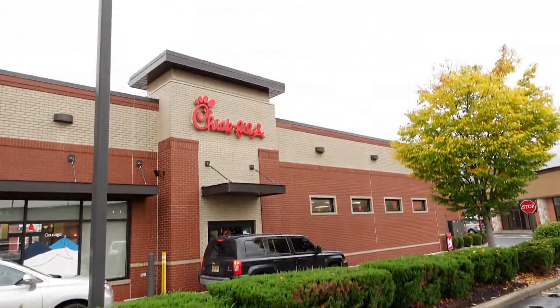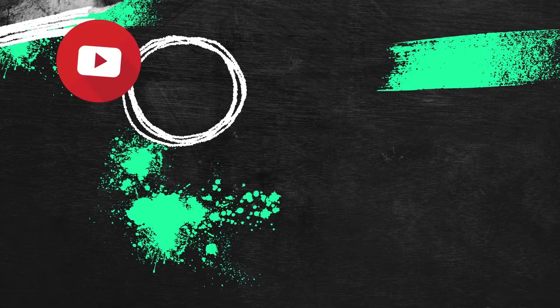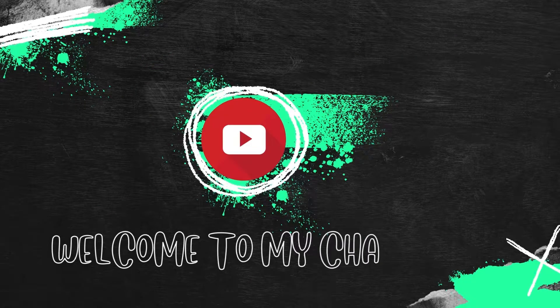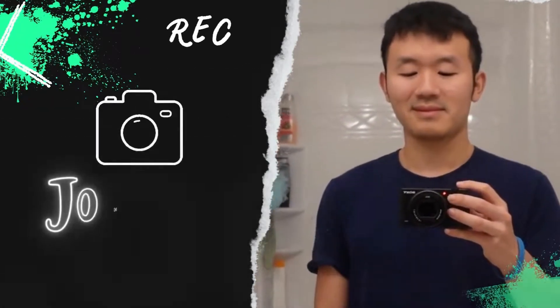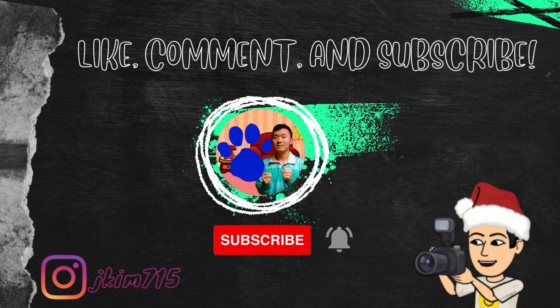Oh my goodness, it is raining right now, but they have a new item on their menu that I want to try at Chick-fil-A. Hey guys, welcome back to my YouTube channel. So in this video, I'm going to be trying the Autumn Spice Milkshake that I got from Chick-fil-A.